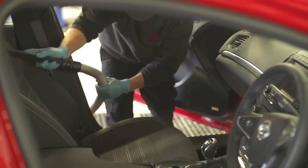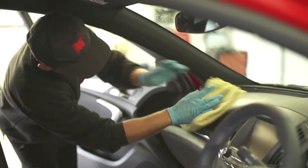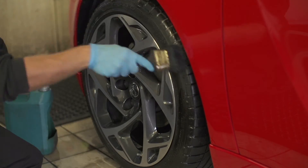A vacuum and polish of the full interior. Dressing of your tyres, and cleaning of all windows.